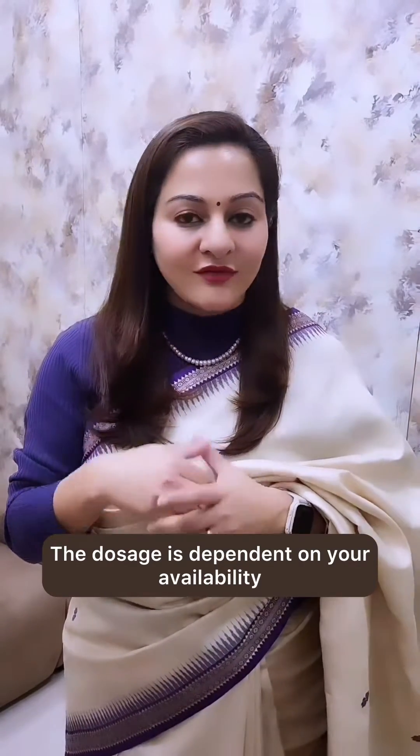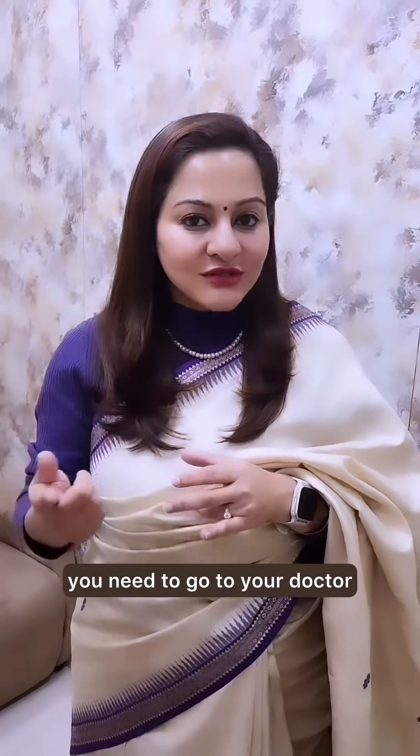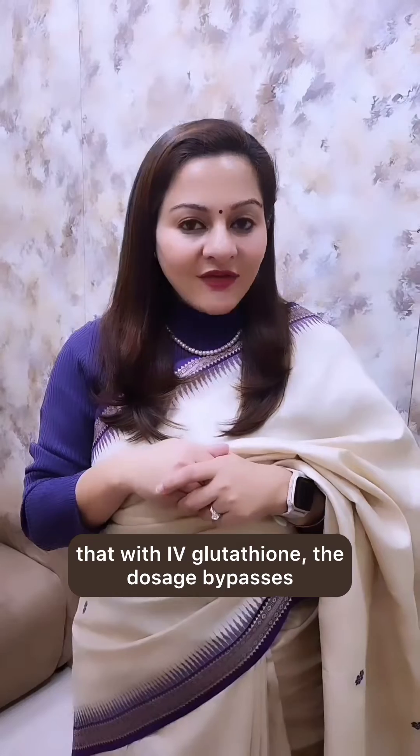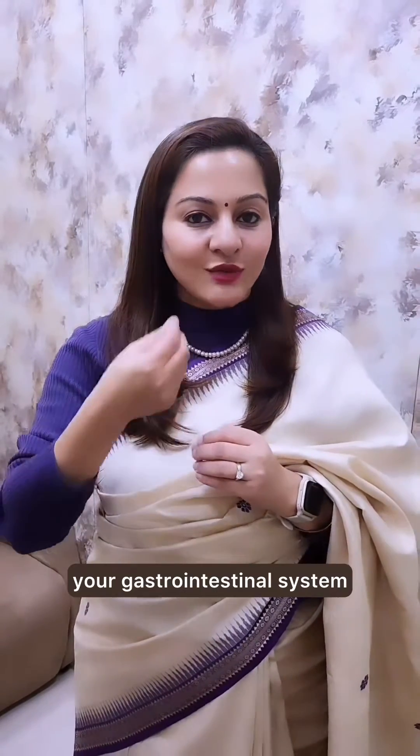Oral glutathione is more for convenience because you can take it at home. The dosage is dependent on your availability and your time, and you can take it as per your convenience. For IV glutathione, however, you need to go to your doctor.